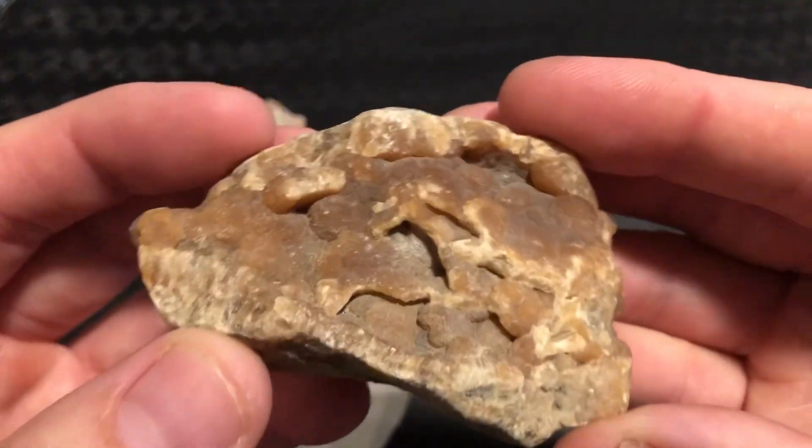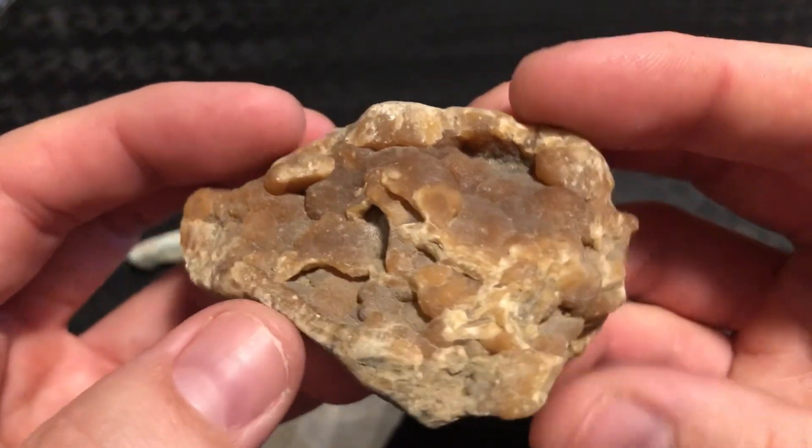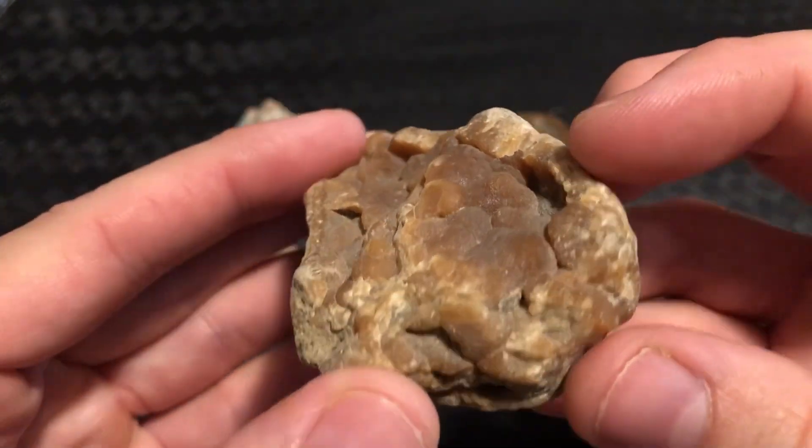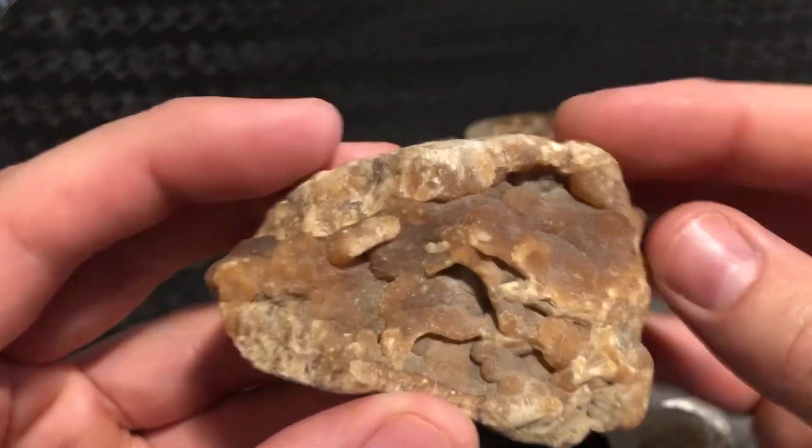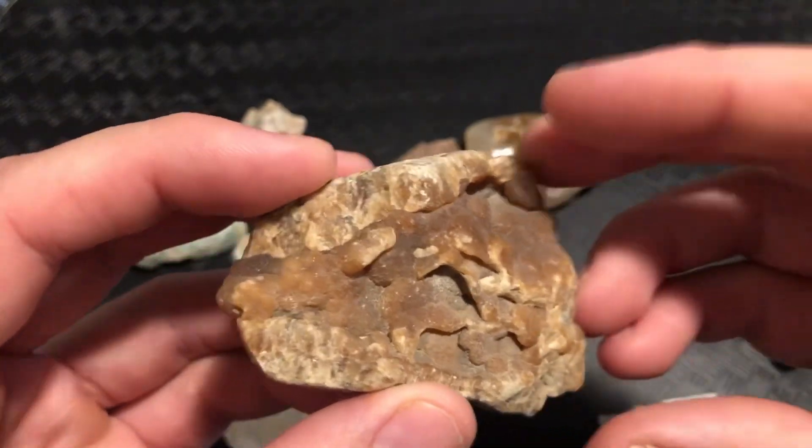This right here is a piece of travertine from Beck Canyon here in Colorado. This glows white with a beautiful phosphorescent afterglow effect, which is green.